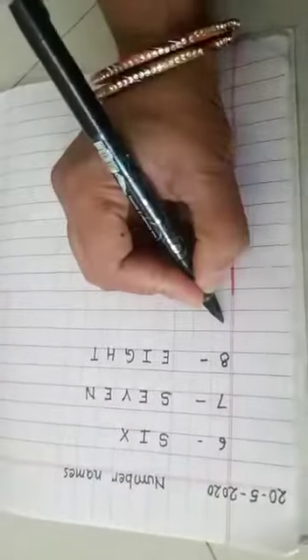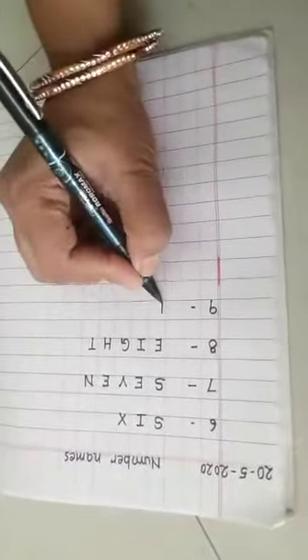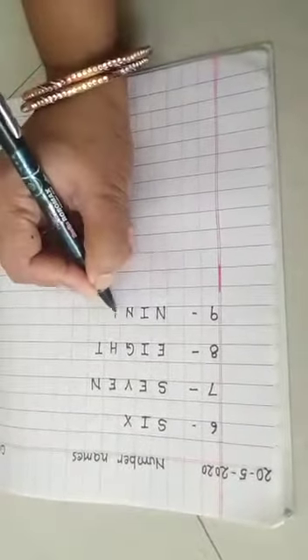So I am writing nine. The number name of nine is N-I-N-E, nine.